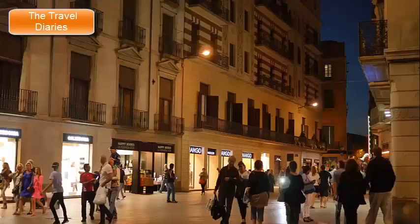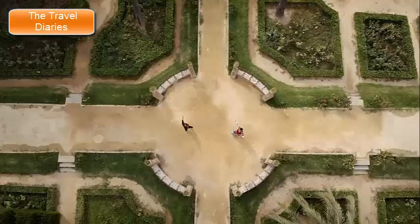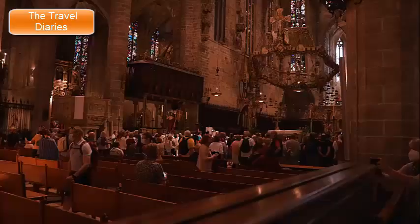Nightlife in Barcelona. Barcelona is renowned for its vibrant and diverse nightlife, offering something for everyone — from lively clubs and bars to cultural performances and late-night dining. Barcelona boasts an array of world-class nightclubs, with venues like Pacha Barcelona, Razzmatazz, Opium Barcelona, and Sutton Club hosting international DJs, themed parties, and a mix of music genres. You can enjoy live music in various genres at venues like Sala Apolo, where you can catch concerts, indie gigs, and electronic music events. Flamenco shows are another cultural highlight, with venues like Tablao Cordobés and Palau del Flamenco offering authentic performances. Barcelona's neighborhoods come alive at night with bustling bars and taverns — the Gothic Quarter, El Raval, and El Born are known for their cozy bars and laid-back ambience, perfect for mingling and enjoying local drinks.